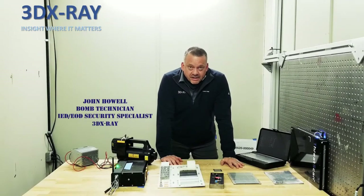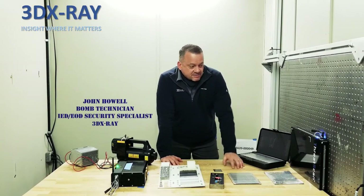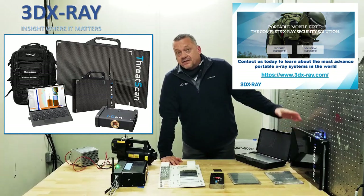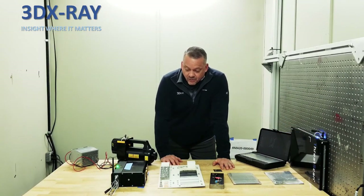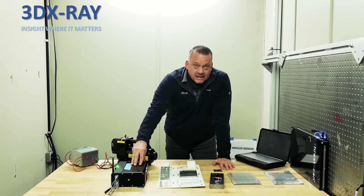My name is John Howell. I'm with 3D X-Ray out of the UK and we manufacture portable x-ray systems, which is the ThreatCAN system. We're here at VJ X-Ray in New York working with them on their portable constant potential generator, which we call the iGen.